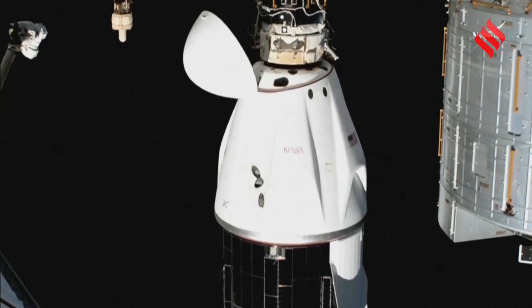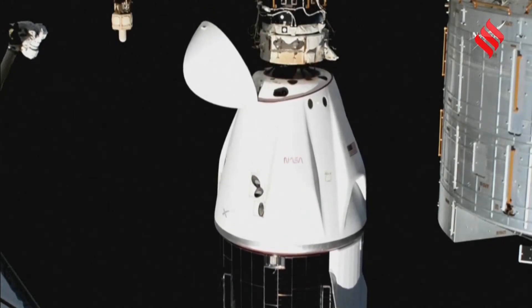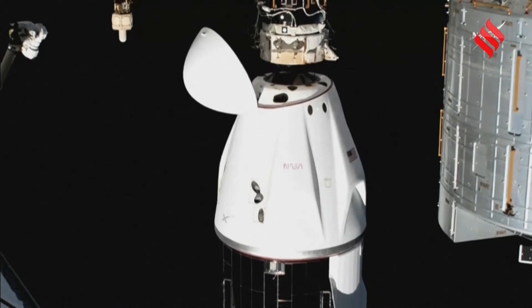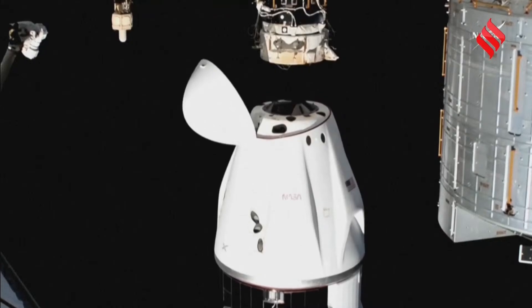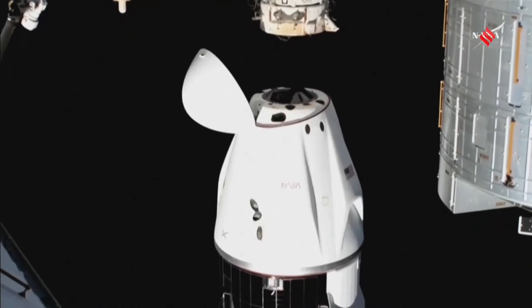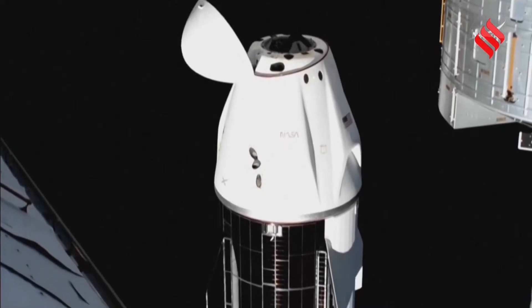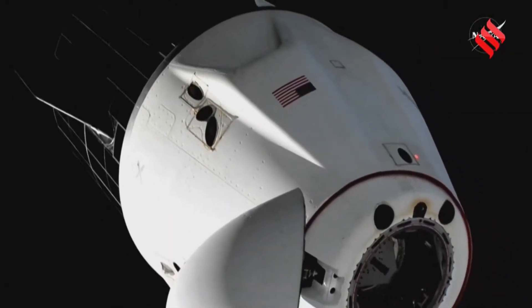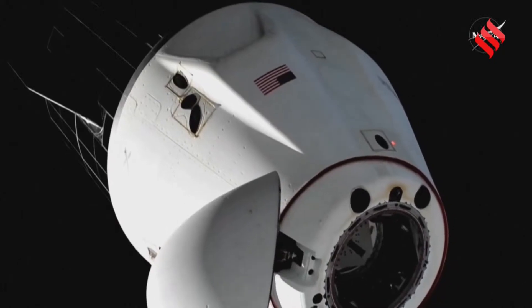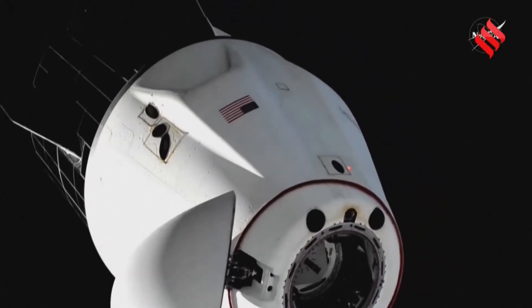All hooks open. All hooks are open. Undocking confirmed. Freedom is free of its moorings. Sunny Williams and Butch Wilmore begin their belated trip home. Operation confirmed.